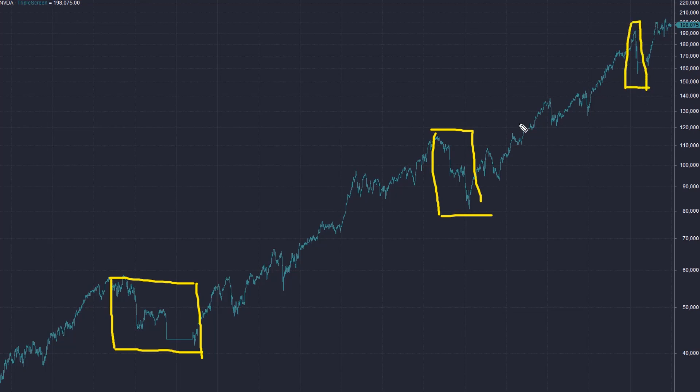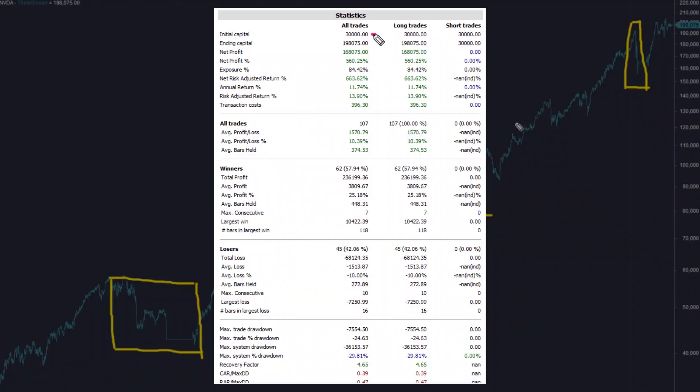Now let's look at the performance metrics. Initial capital was $30,000 with 50% margin — leverage of 1 to 2. The average annual return is just under 12% after accounting for trading commissions. One important figure is the number of trades: only 107 trades from 2004 to the end of 2020. This is because the system uses a combination of a large profit target and a trailing stop loss, resulting in an extremely long average hold period that exceeds one year on average.